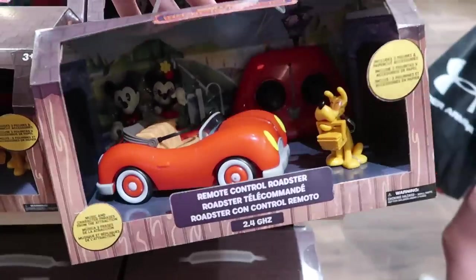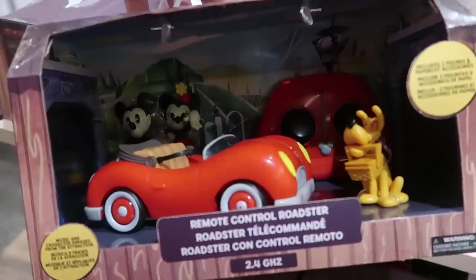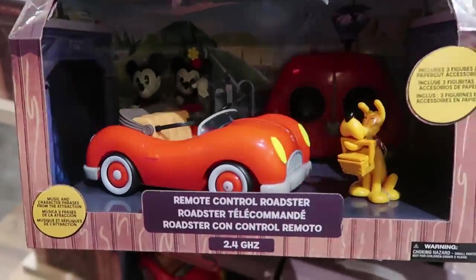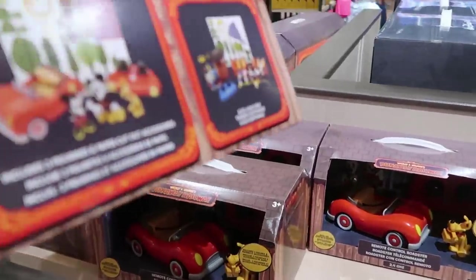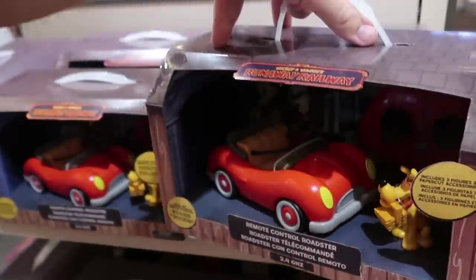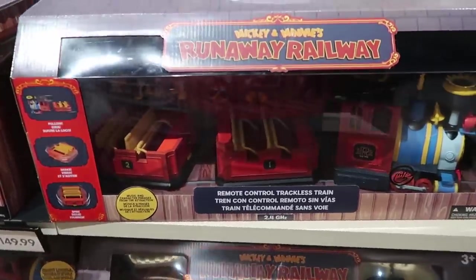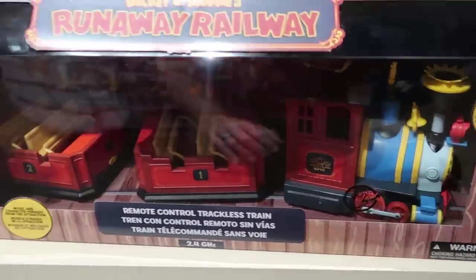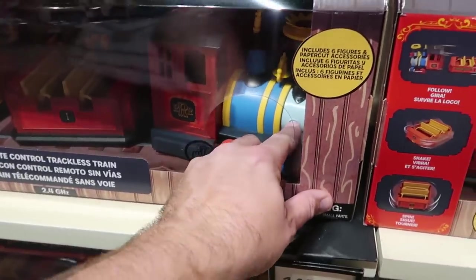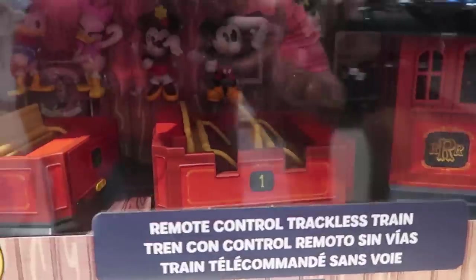They even have some brand new merchandise here for Mickey and Minnie's Runaway Railway - it's an actual remote control roadster. Look at that though, you get a Pluto right there with the basket, you have Mickey and Minnie figurines, and look at the ride vehicle - that is so awesome with the remote control car. I love the box as well. There's yet another offering over here - $149.99, it has a little button and actually says it has six different figurines with it. It's the actual ride vehicle for Mickey and Minnie's Runaway Railway with all the characters right underneath.